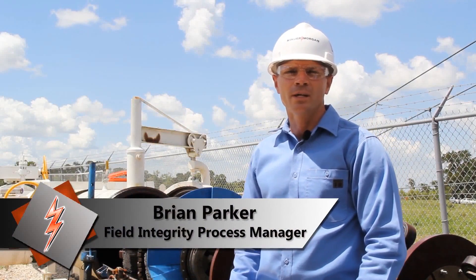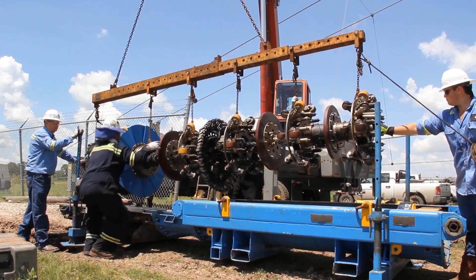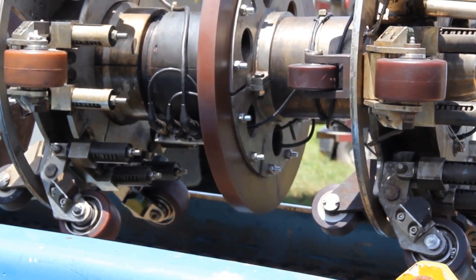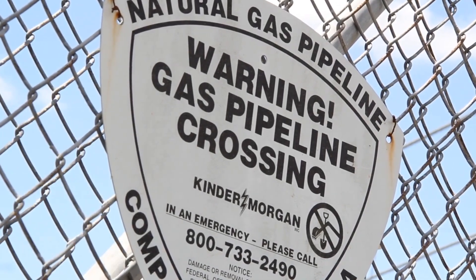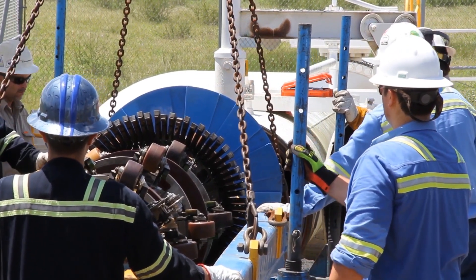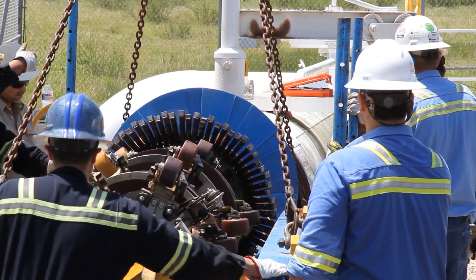My name is Brian Parker and I'm the Field Integrity Process Manager for Kinder Morgan Natural Gas Pipelines. Today we're at Kinder Morgan's Brazos River ILI launch site in Fort Bend County, Texas to discuss pipeline integrity. The Natural Gas Pipeline Integrity Group's mission is to have zero pipeline integrity failures through compliance with all applicable regulatory requirements and the application of sound integrity management principles and technologies.